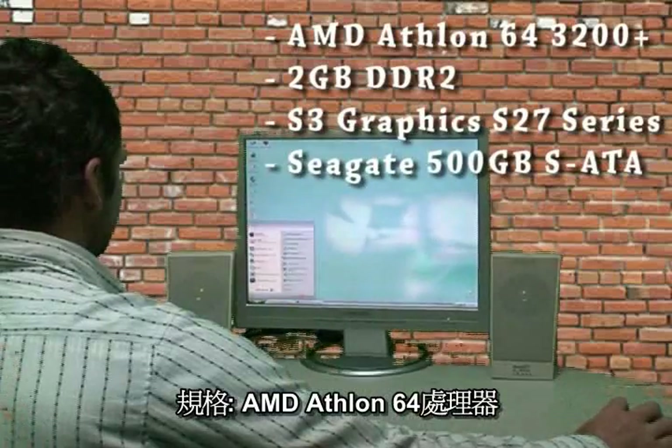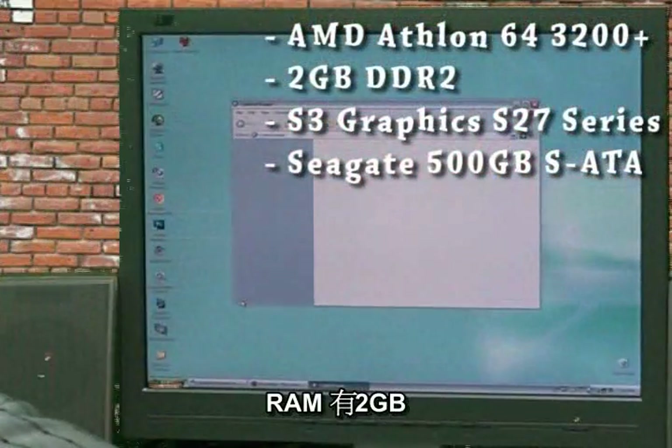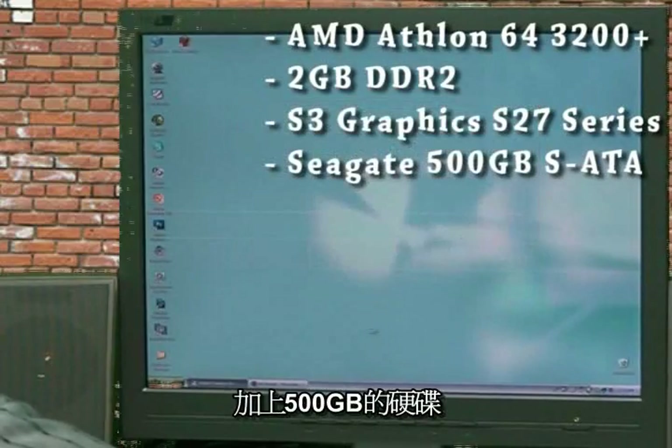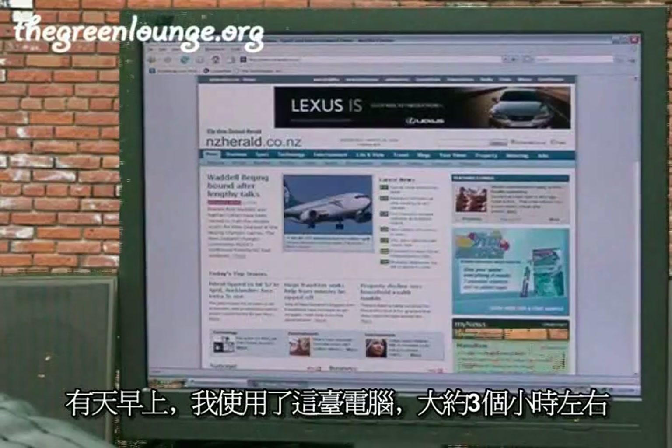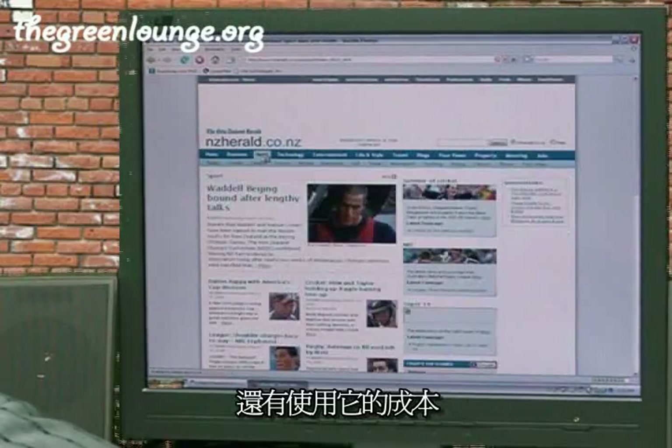Specifications for CPU: it runs an AMD Athlon 64, it's got 2GB of RAM, an S3 graphics card, and a 500GB hard drive. I used this computer for 3 hours one morning to see what sort of power it draws and what it costs to operate.